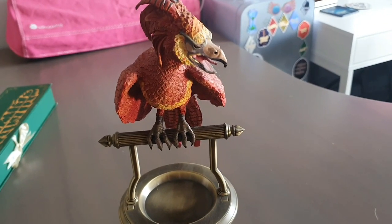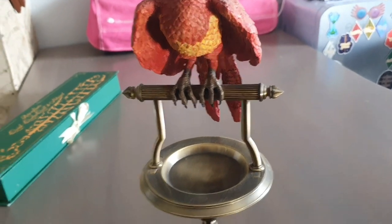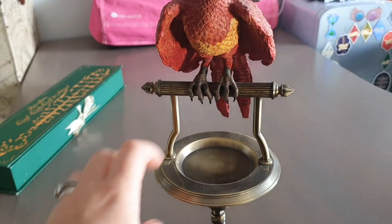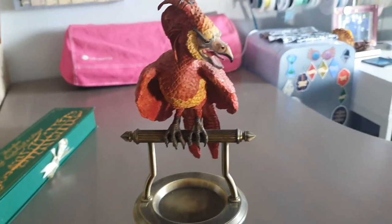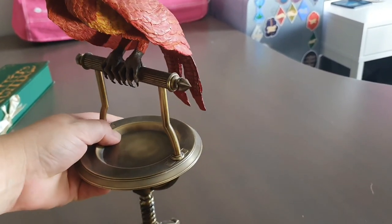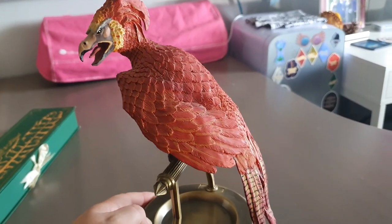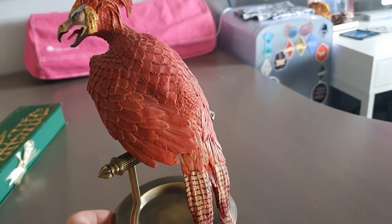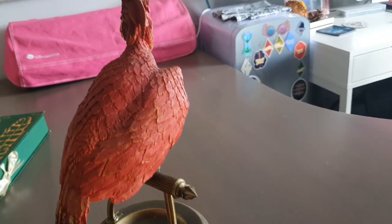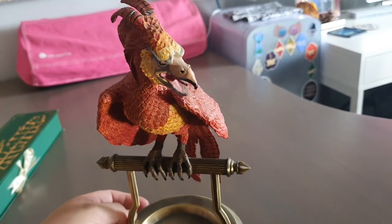And this is the last item for part one. Look at this Fawkes - it's amazing. Obviously this is what turns into ashes when it gets old, and then he's reborn again and goes back on his perch. That is so cool. And it's heavy - I have held this and it is heavy. Let me turn him round so you can have a look. Oh he's beautiful. The detail on these licensed products is gorgeous.